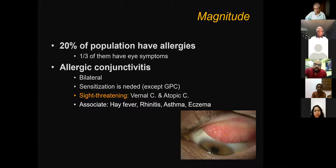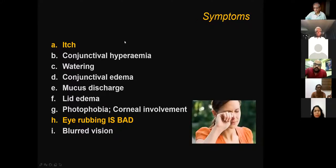Allergic conjunctivitis is almost always bilateral. Sensitization is necessary for symptoms and signs to occur, except in giant papillary conjunctivitis. Can allergy be sight-threatening? Can somebody become blind because of allergy? I would strongly say yes — it is more of therapeutic, iatrogenic blindness rather than the disease itself. The commonest symptom is itching. When you see a red eye, the first question to ask is: is there itching? If the patient says there is no itching, you can almost exclude allergy as a primary diagnosis.